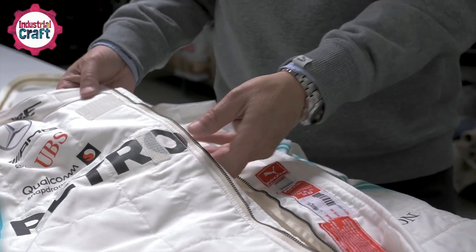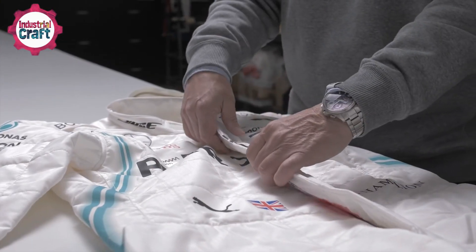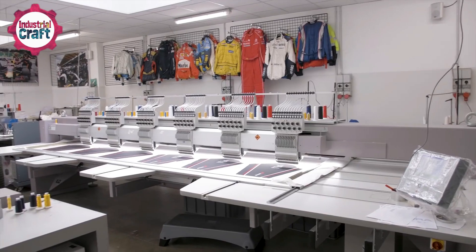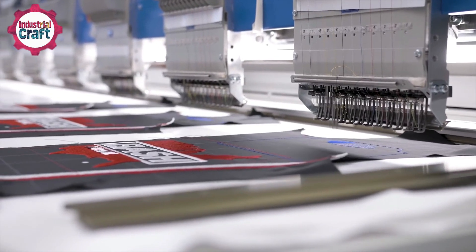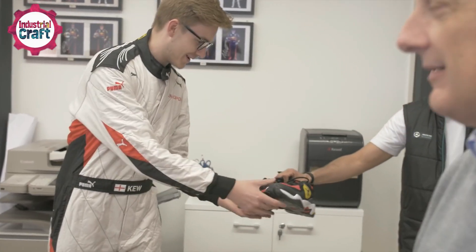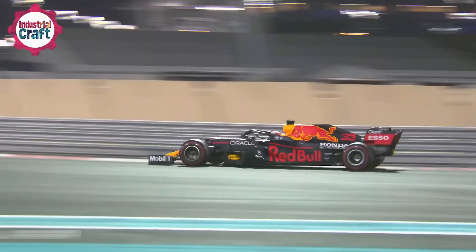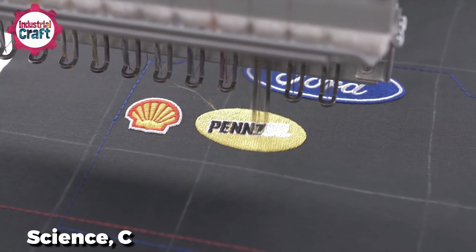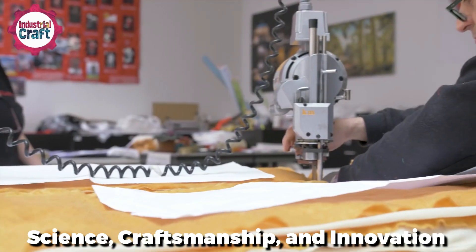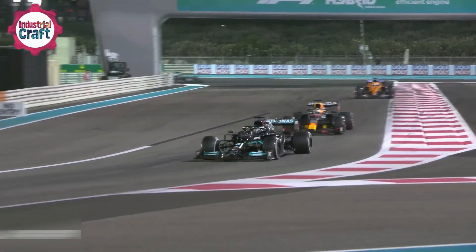These high-tech marvels combine life-saving protection with performance-boosting design. Crafted with perfection and tailored to each driver, they're made from advanced, virtually indestructible materials. They're not just gear — they're a driver's last line of defense and their secret weapon on the track. Now let's take a closer look at the science, craftsmanship, and innovation that makes these suits a crucial part of Formula One.